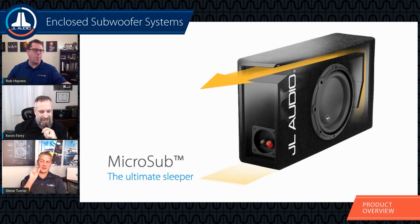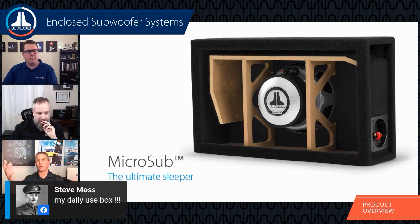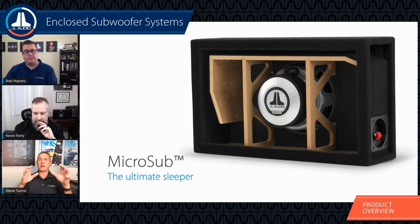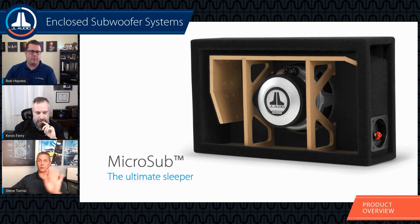If you are designing a custom enclosure, the worst thing is to go through all the effort of building it into a vehicle and firing it up only to have it not sound the way you want. This box can eradicate all of that — it fits anywhere, so put it in the area where you want your custom subwoofer, listen to it, and if the performance is good there's a high likelihood your custom box will also sound good. The internal bracing is rock solid even in this small enclosure, and the port wall helps brace everything as well.